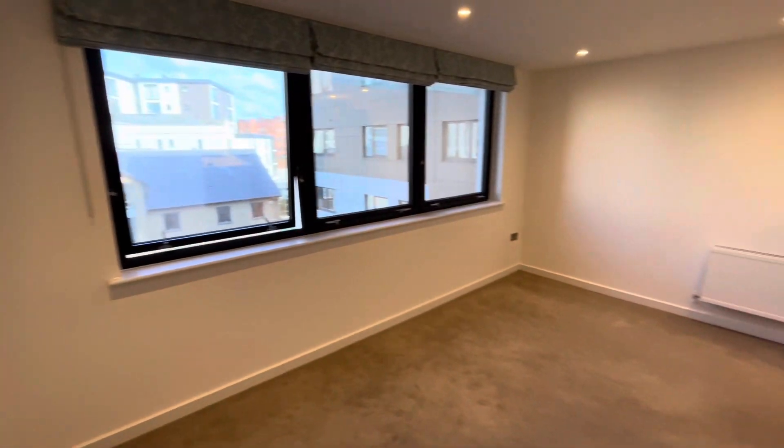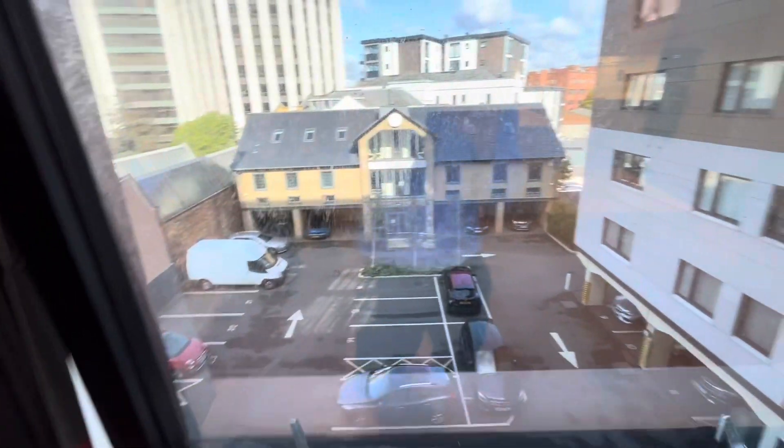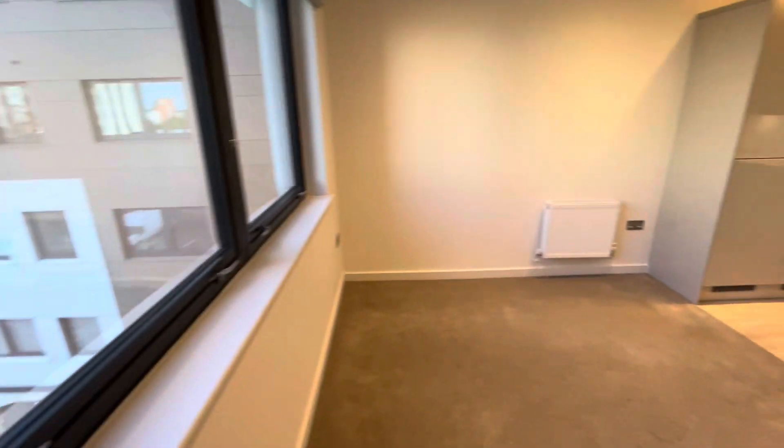Now into the open-plan lounge kitchen. Triple windows overlook the rear of the development with nice grey metal frames and double glazing. This is your lounge area.